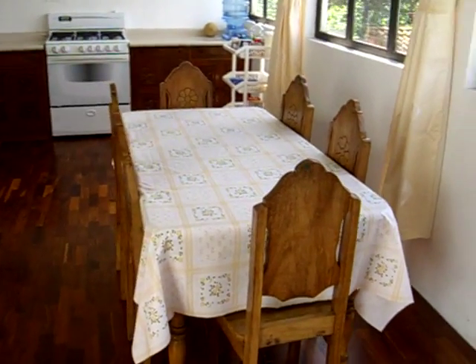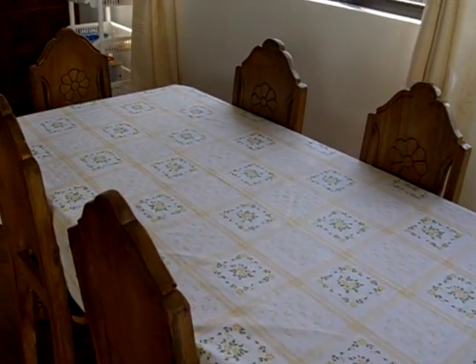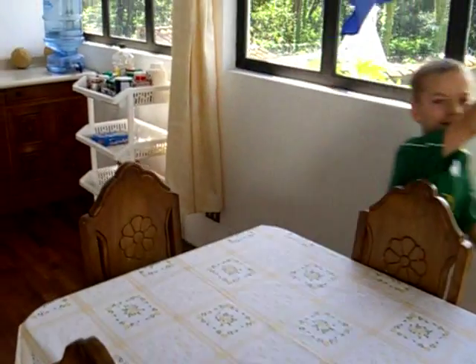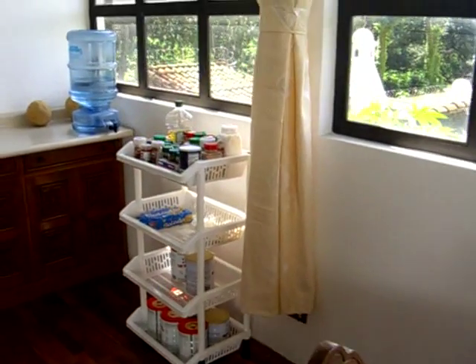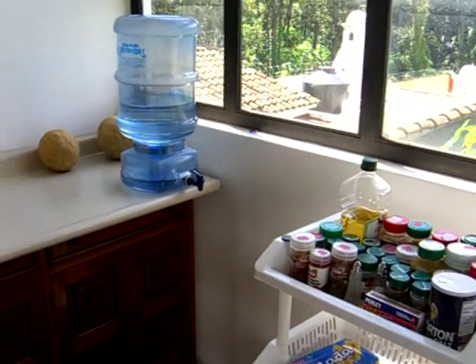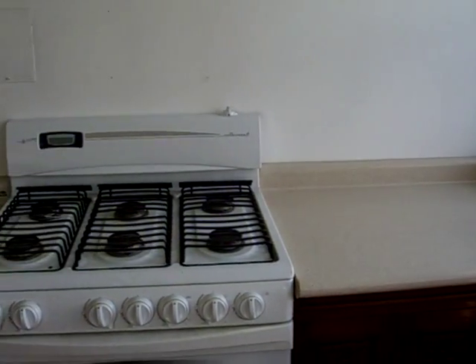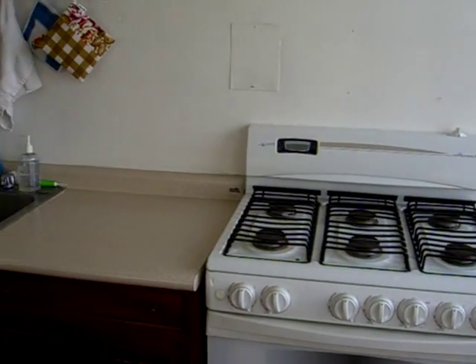A table, of course, with a tablecloth courtesy of Joanna. A little pantry area. Agua pura — you have to drink purified water here. A nice stove that we have. Kitchen sink.